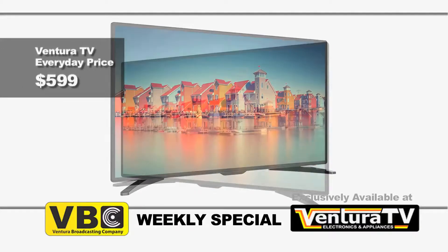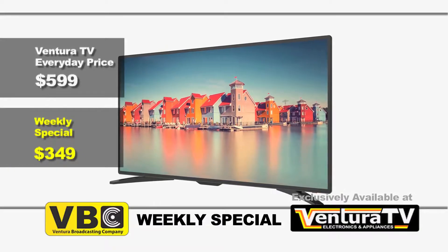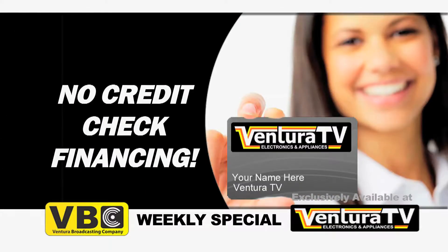this 50 inch LED 1080p HDTV is now just $349. Don't have the cash now? Apply for our no credit check financing.